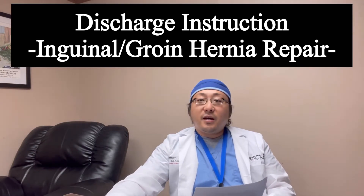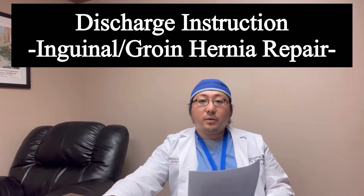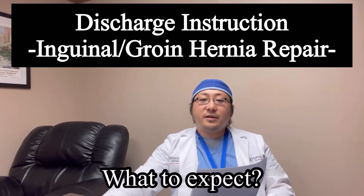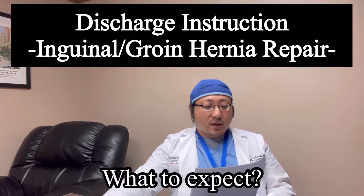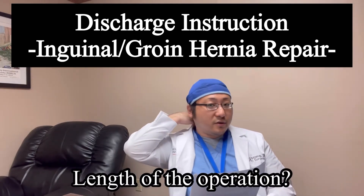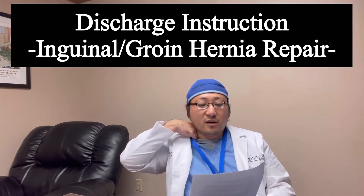Hello everyone. Today I am going to talk about groin hernia, one of the most common surgeries in the United States. So what to expect? A lot of people ask me about how long it will take. My surgical average time for that hernia surgery is about 60 minutes, one hour.